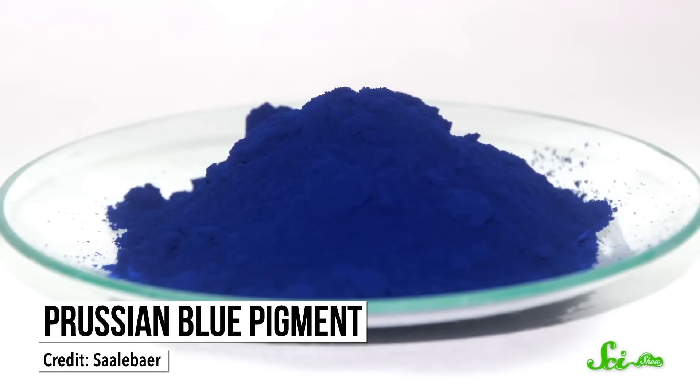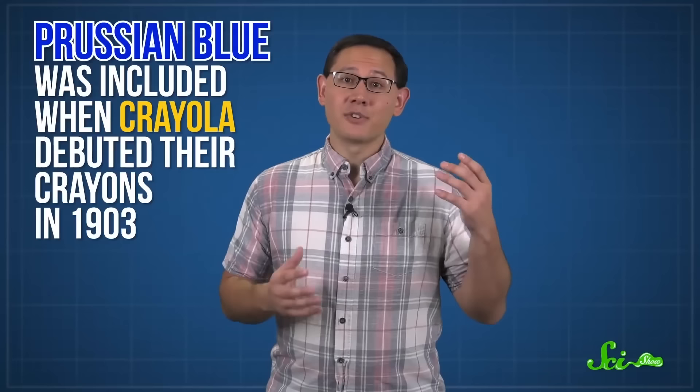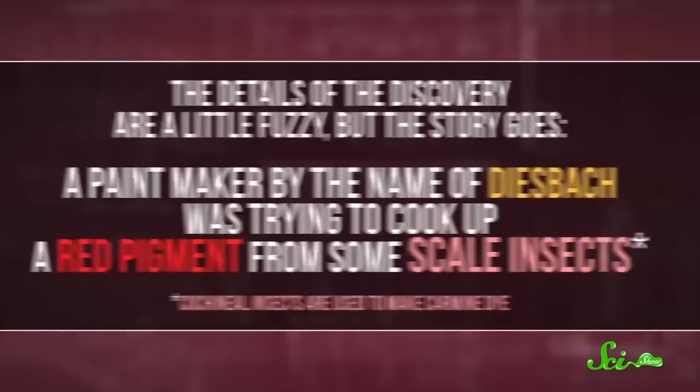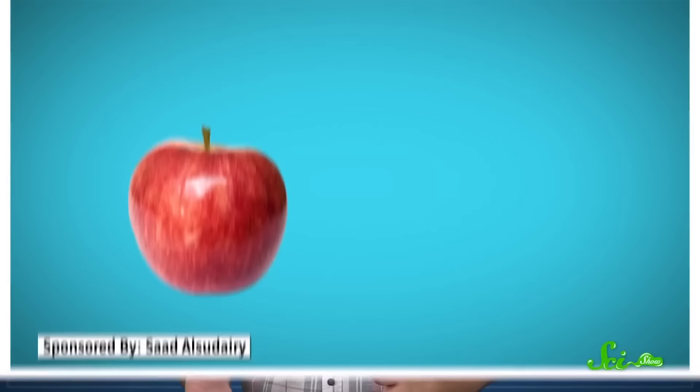One of the first pigments made in a lab was Prussian blue. It was created in Berlin around 1706, and was famously used to dye the uniforms of the Prussian army. The color was included when Crayola debuted their crayons in 1903, and it still appears in crayon packs today — you might know it as Midnight Blue since 1958. The story goes that a paintmaker named Diesbach was trying to cook up a red pigment from some scale insects, but borrowed some chemicals from a lab mate that happened to be contaminated with iron, and got a dark blue color instead.